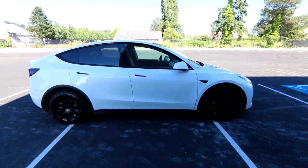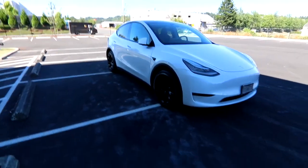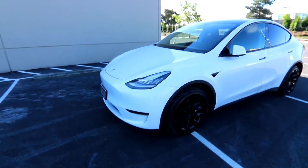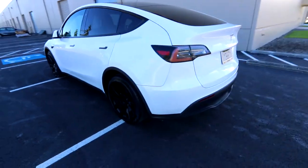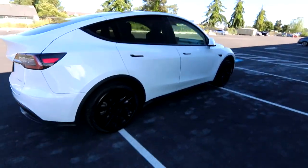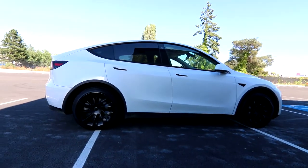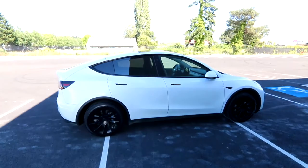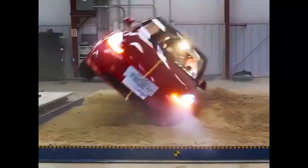We have dual motors, excellent all-wheel drive. This has the upgraded 20-inch induction wheels, which are about a $1,500 option when brand new — really makes it look a little more aggressive. Very cool looks and lines. You have a very low center of gravity for amazing handling and acceleration, and it's one of the safest crossover SUVs on the road. Because the weight of the batteries is so low on the vehicle, it has an extremely low center of gravity, so it handles like it's on rails, and it has one of the lowest rollover risks out of any crossover SUV you can buy.